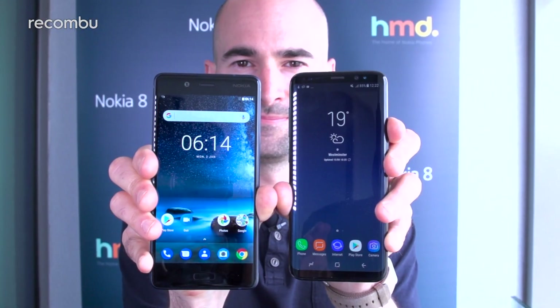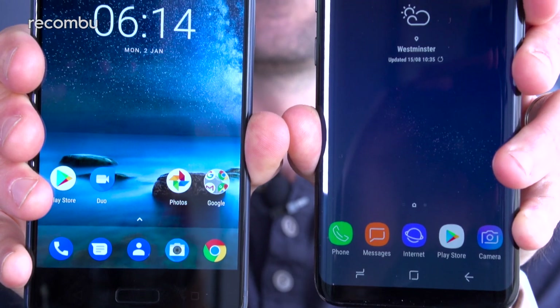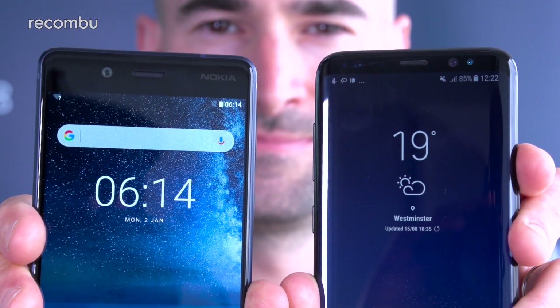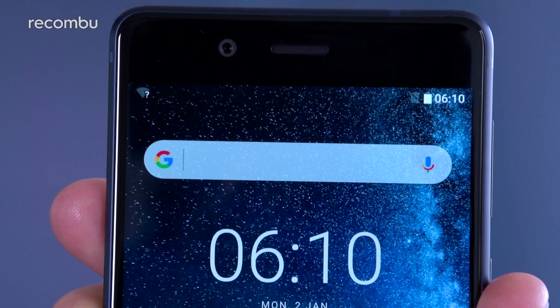When it comes to looks, we have to side with Samsung's phone. That edge-to-edge design is still stunning even months after launch. You'd never guess that the Galaxy S8 has a 5.8-inch display, as the handset is so comfortable to clutch. By comparison, the Nokia 8 sports some quite chunky bezels, especially above and below the display, meaning you get very similar dimensions to the Galaxy even though Nokia's phone is only 5.3 inches.